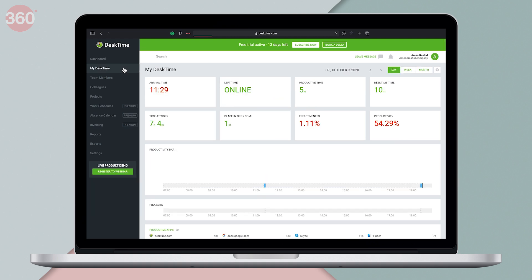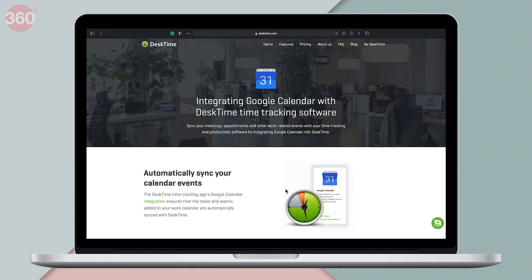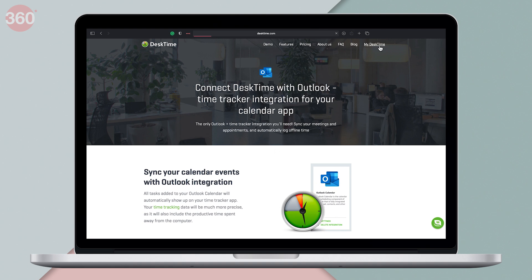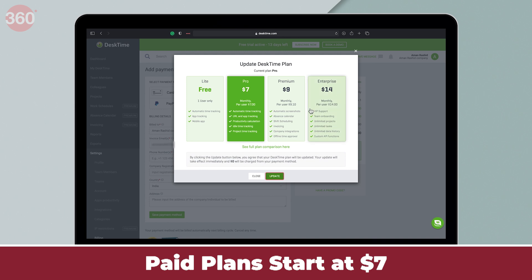If you are on the search for a fully automatic software that tracks everything that you or your colleagues do on the computer — be it the URLs you visit, the programs you search, or the apps you use — look no further than Desktime. All the important features such as adding projects, invoices, and reports are available, and you can even integrate Desktime with Google Calendar or Outlook Calendar for free. You can download Desktime on both Windows or Mac. For individuals, there's a Lite plan which is totally free and only allows tracking individual data. However, if you want to work with other team members, you can opt for the paid plans.